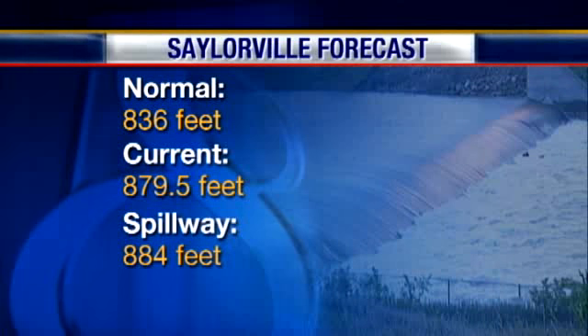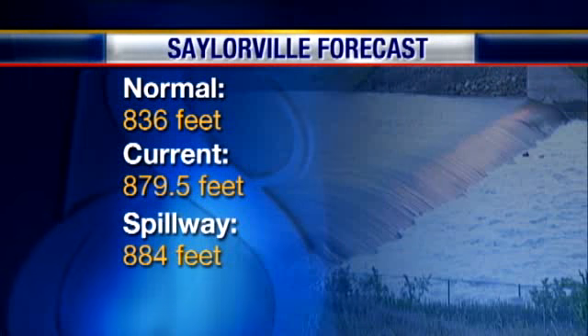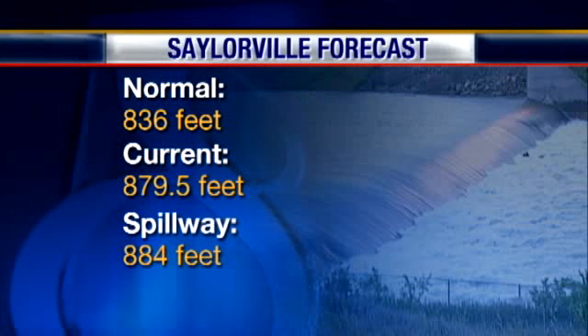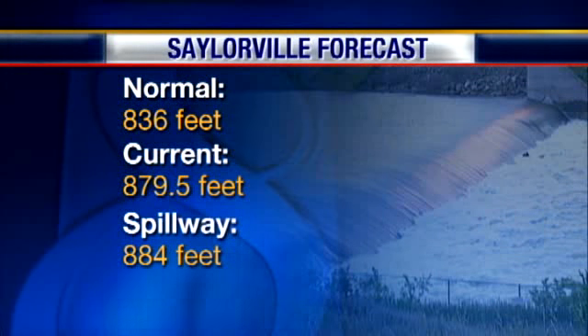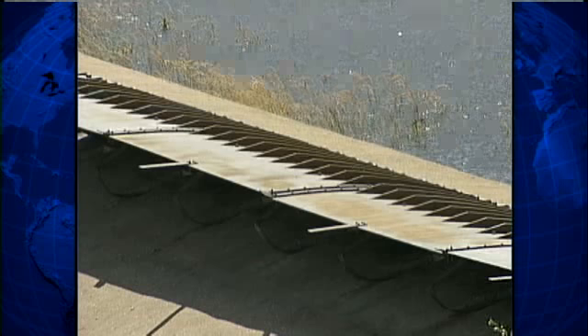Here is why those pneumatic crest gates went up. Normally, the Saylorville pool, or the lake level, is at 836 feet above sea level. Tonight, with all that flood water coming into Saylorville during the past month, the level is up to 879½ feet. The spillway here next to the dam is just 884 feet high.